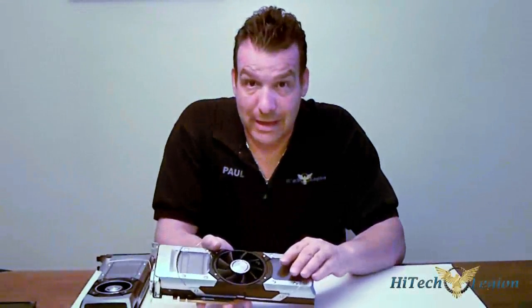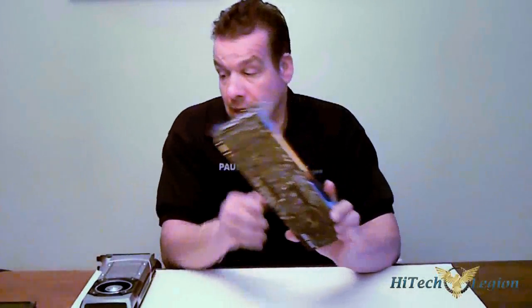This was also on a Kepler build. After that was introduced, of course, we had the rest of our GTX 600 series introduced to us, with the 670 down to the 660 and then the 650. Both of them also had TI editions — the 660 and 650.